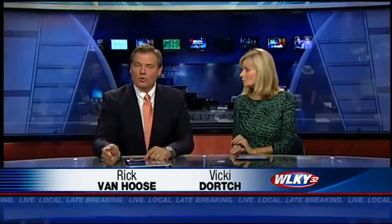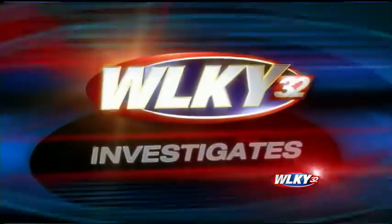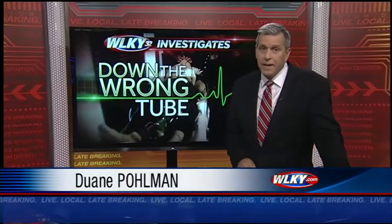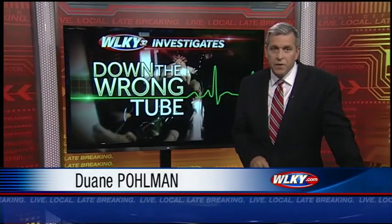Medical studies show paramedics across the country are getting a life-saving procedure wrong one out of every four times, often with deadly consequences. While there is a high-tech way to make sure it's done right, Kentucky is not yet requiring that added step. Tonight, WLKY's investigative reporter Duane Pullman continues the series 'Down the Wrong Tube.'